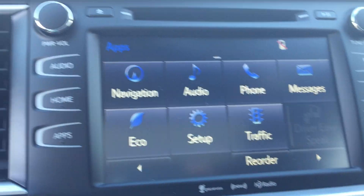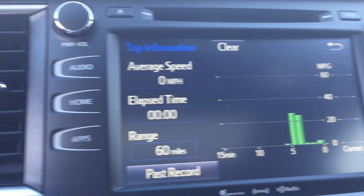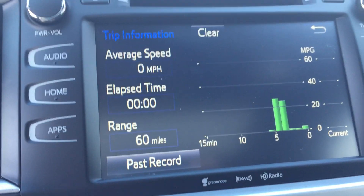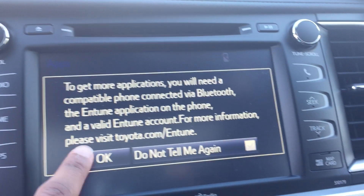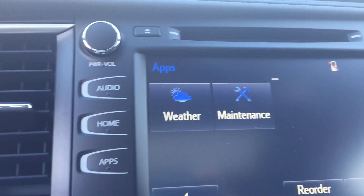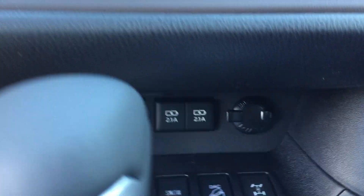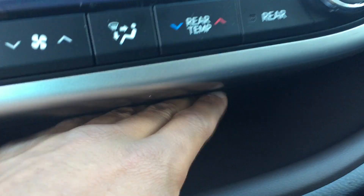The multi-entertainment system hasn't really changed much — still has everything and is very easy to use. Still got your eco mode, see how many miles left in your tank of gas right there. Both the SE and the XLE are going to have these same features. I did want to point out this little place up here — it's dark brown, just so you know. You can put your phone charger right through here and your phone right here — perfect place.